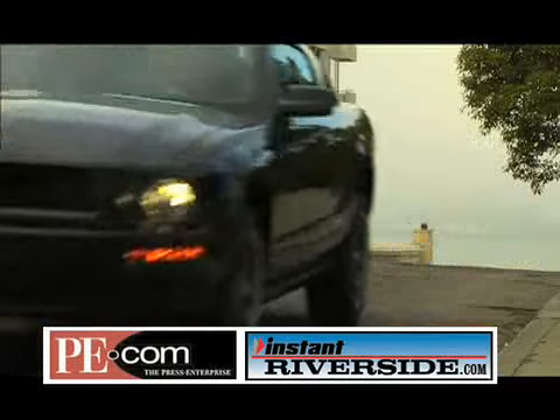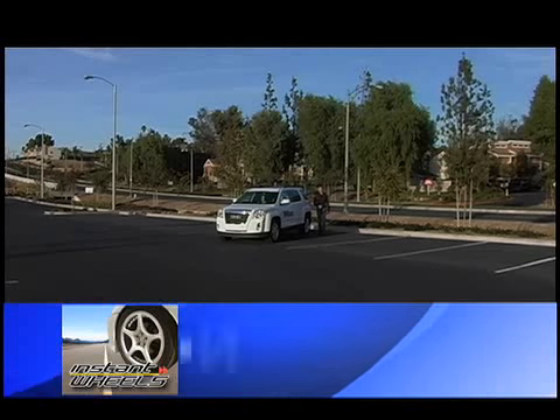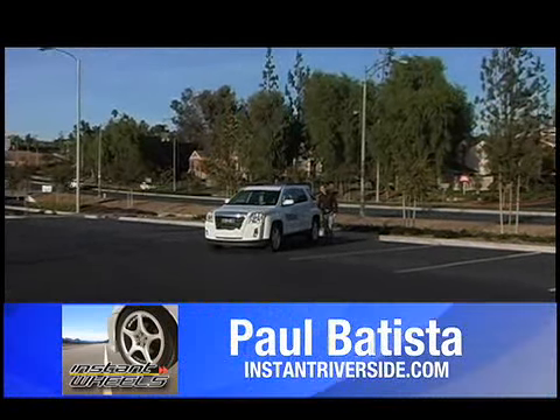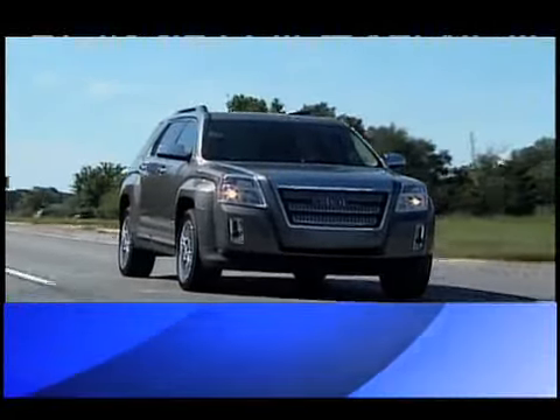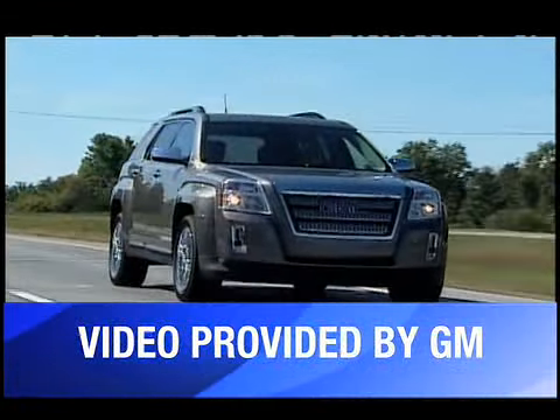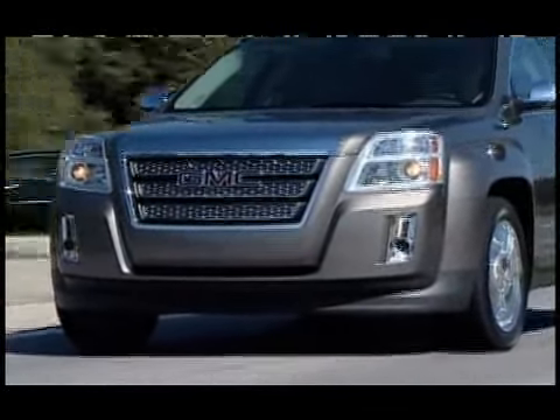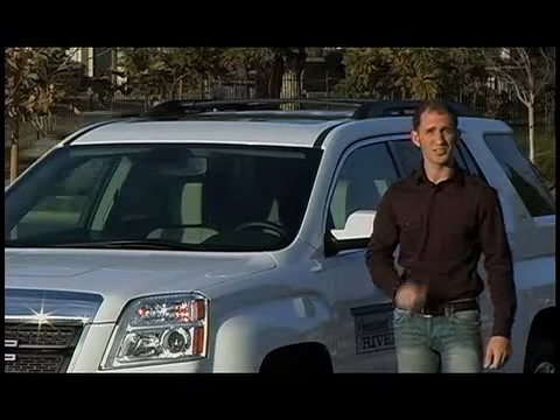With Instant Wheels and InstantRiverside.com, I'm Instant Wheels editor Paul Batista, and I'm here with the all-new 2010 GMC Terrain. This is GMC's smallest cross-utility vehicle yet. It seats five passengers. It hangs its hat on GMC's familiar bold styling, but it also takes the company in a new direction with a focus on fuel efficiency.